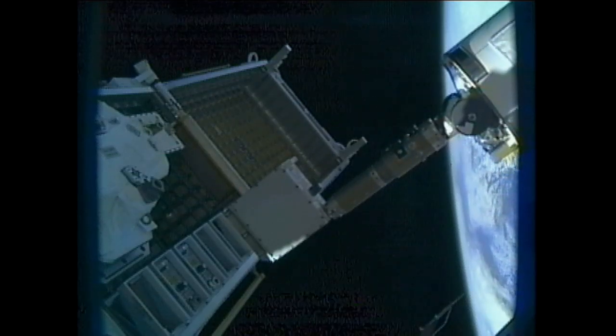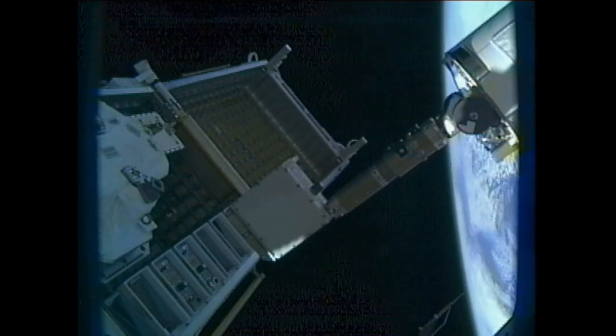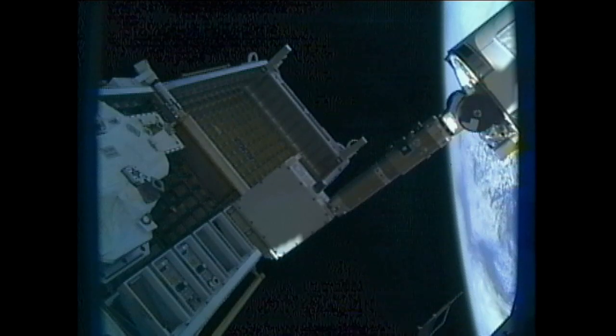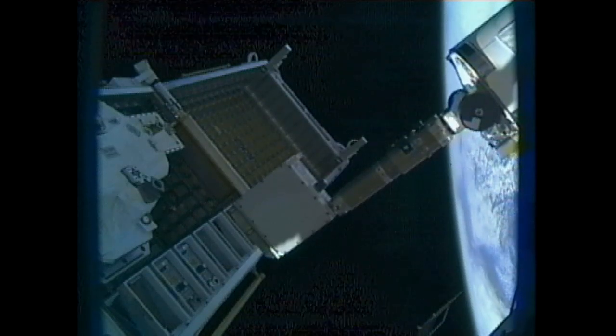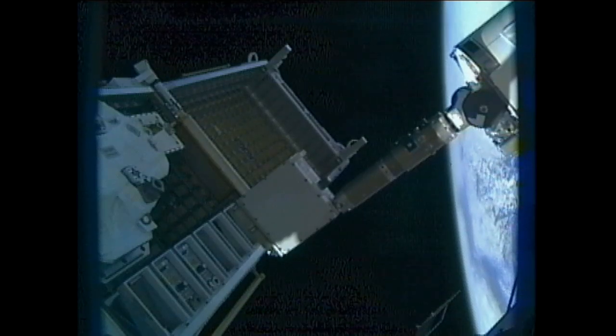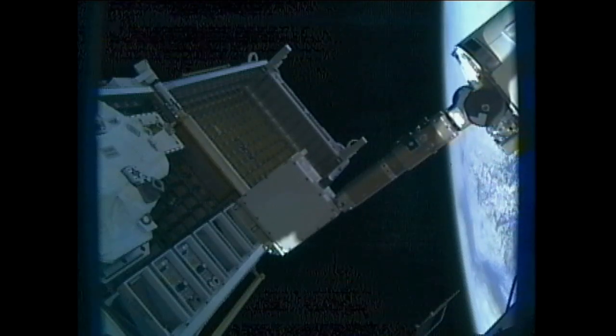That sort of task is normally done by spacewalking astronauts, but with Dextre now available to do maintenance work, that can be done remotely from the ground and save time for the crew members to focus on their science activities inside the station.